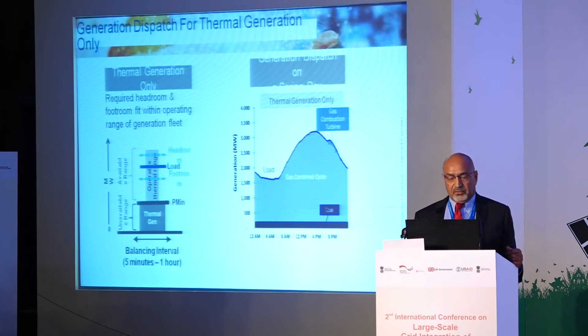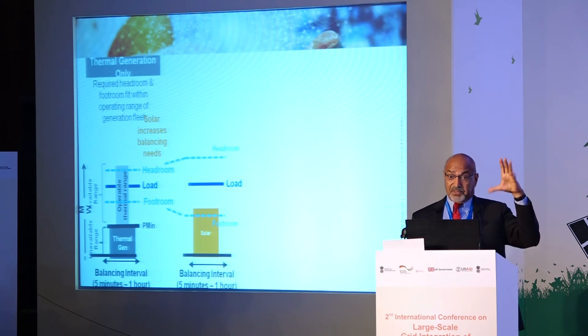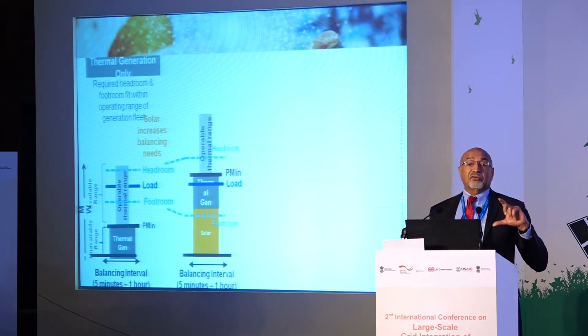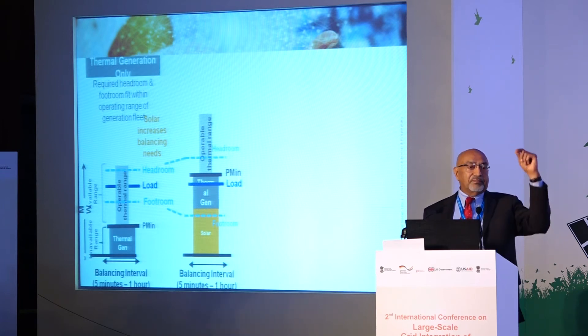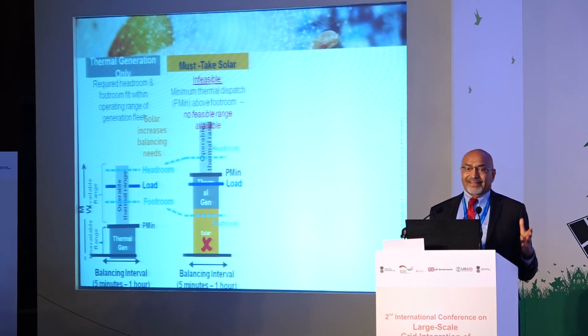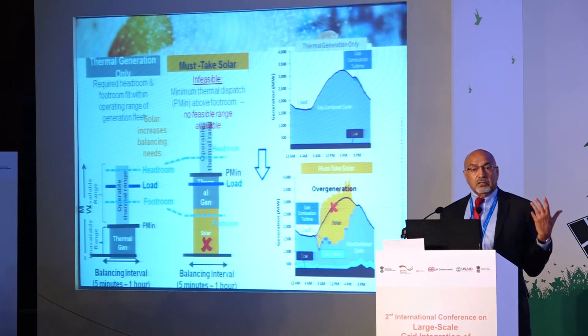This is a generation profile on a spring day — typically low load, around 3,000 MW. Remember, we're looking at up to 2,400 MW of solar. When you add a lot of solar, headroom and footroom increase because of forecast errors, and the thermal operating range is no longer feasible. Must-take solar at that level causes a whole bunch of over-generation that you simply cannot accommodate.